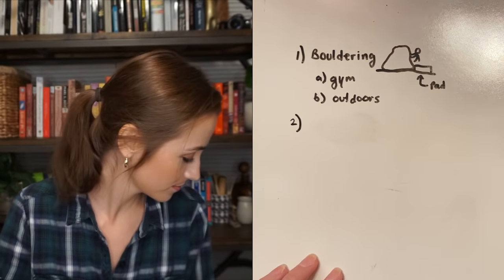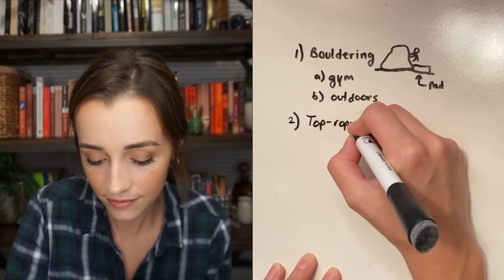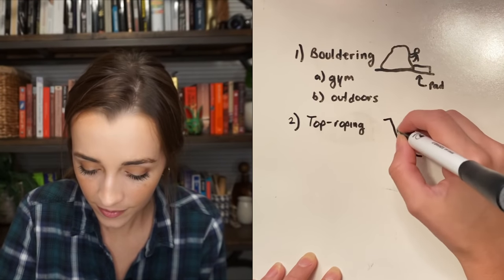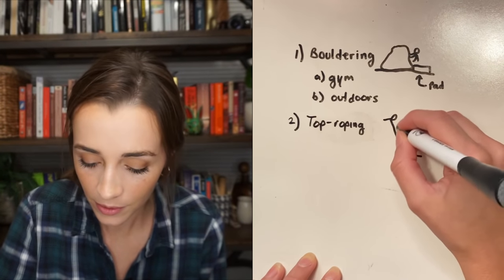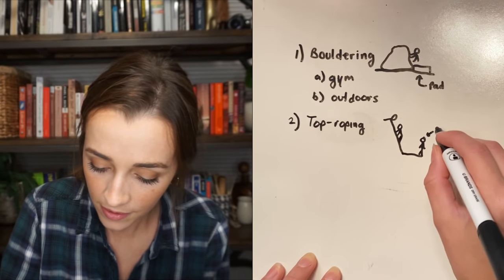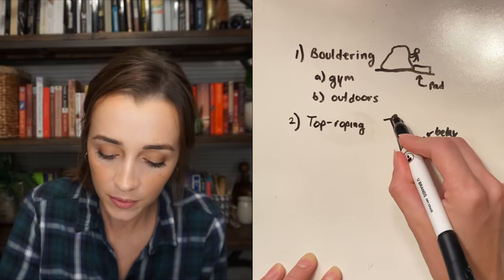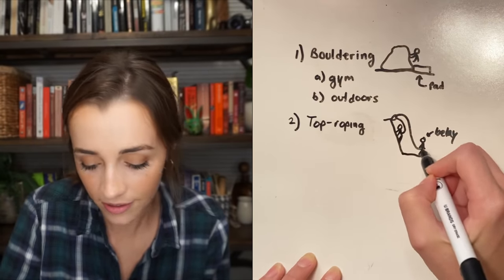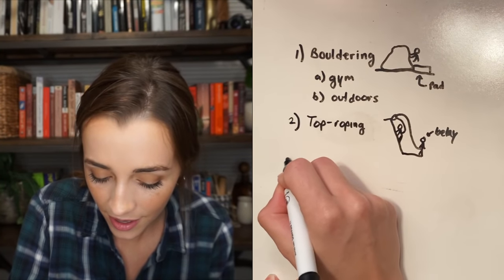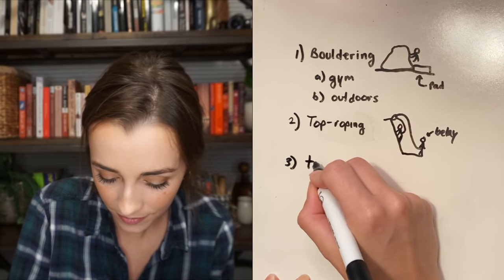Two, we have top roping, which is when you have an incline and there's an anchor — a hook at the top. You have one person who's climbing and one person who's belaying. This person is attached to a rope that goes through the anchor, and the belayer helps them not fall and gives them slack so they can climb up and get to the top.